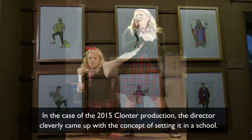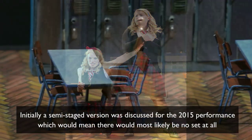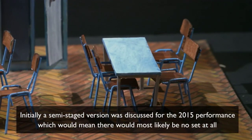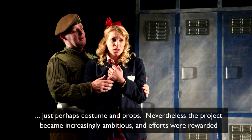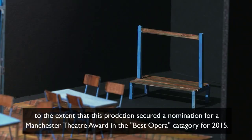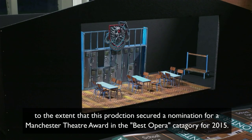In the case of the 2015 Klonta production, the director cleverly came up with the concept of setting it in a school. Initially, a semi-staged version was discussed for the 2015 performance, which would mean there would most likely be no set at all, just perhaps costume and props. Nevertheless, the project became increasingly ambitious and efforts were awarded to the extent that this production secured a nomination for a Manchester Theatre Award in the Best Opera category for 2015.